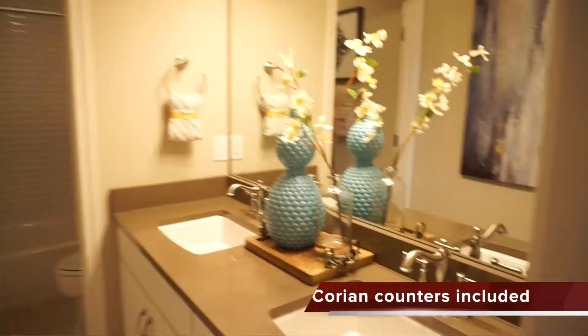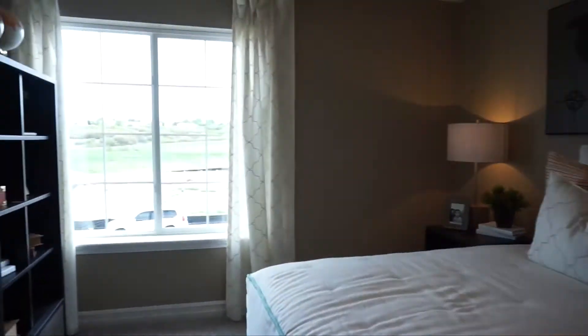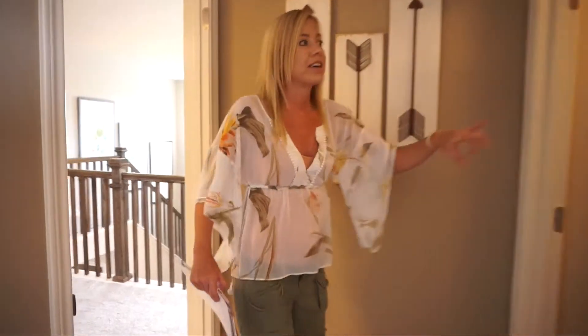Walking back across, we have our shared full bath for these two bedrooms. The toilet has its own private room, which is nice — someone can be using the sinks separately. Our next bedroom is here — not as large, but still a decent size for a kids' room, with a nice big window facing the front of the house and its own walk-in closet.